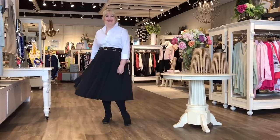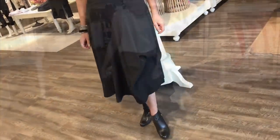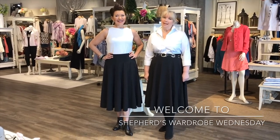On this Shepherd's Wardrobe Wednesday, it's the convertible skirt that goes from long to ruched to short. Let's show you more right now. Hi, I'm Kirsten. Welcome to this week's edition of Shepherd's Wardrobe Wednesday.